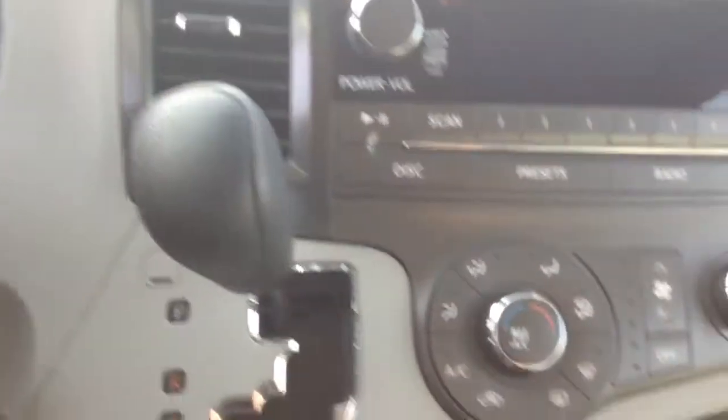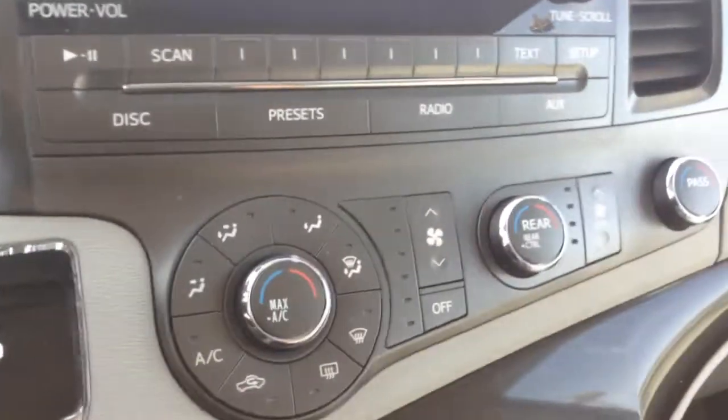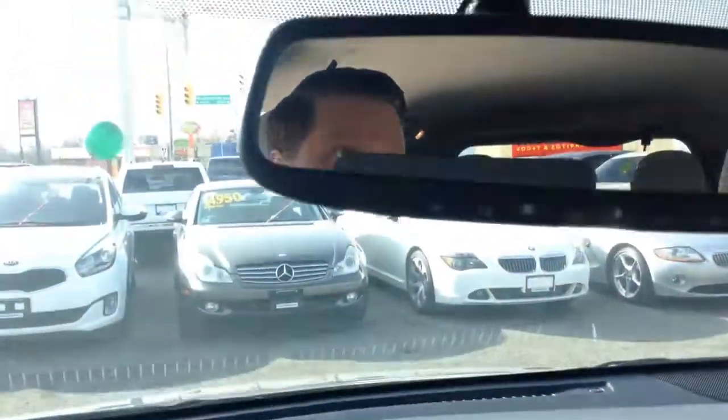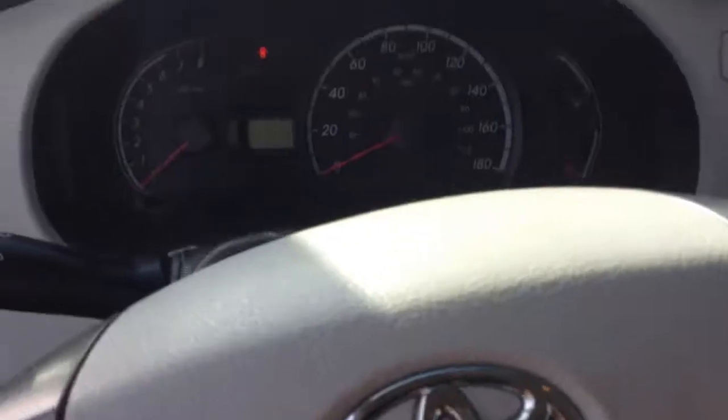Pretty straightforward — you do have dual climate control for the inside, AM/FM, CD player, everything you need, and an auto-tinting rear view mirror. It's a great van, very reliable.